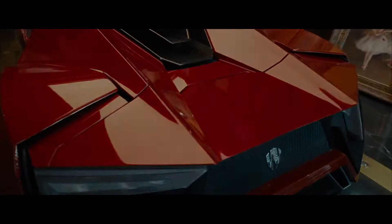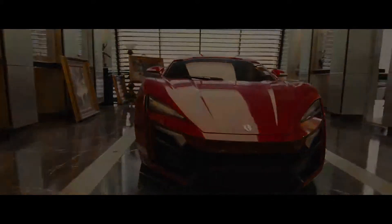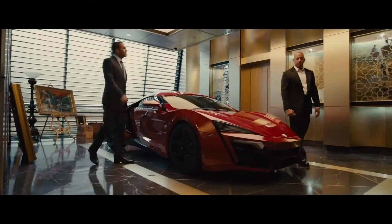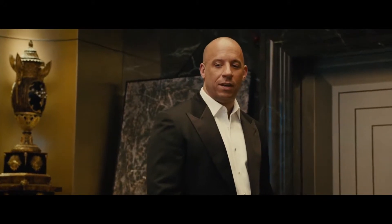$3.4 million, zero to 60 in less than three seconds. We really needed something that was just different — something that you don't see every day. There's seven of these things in the world and this guy keeps it locked up in a vault. Nothing sadder than locking a beast in a cage.